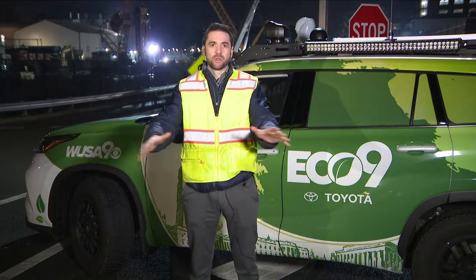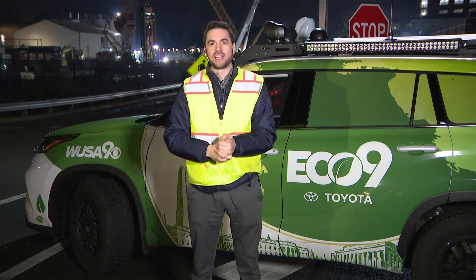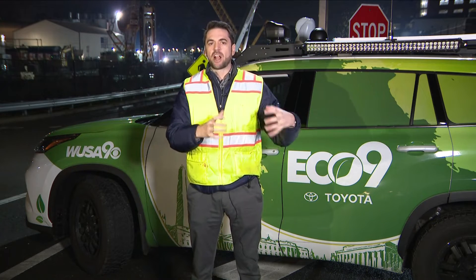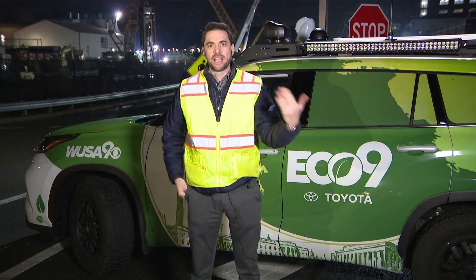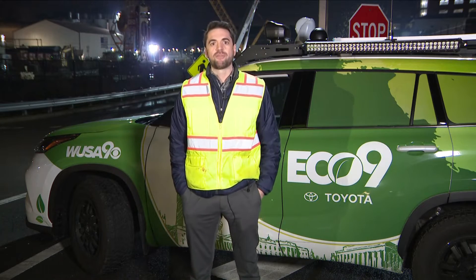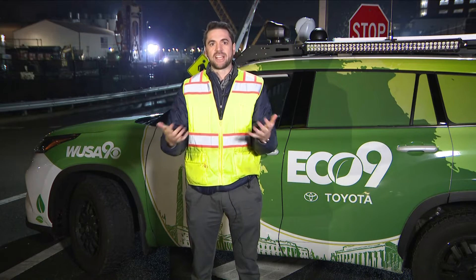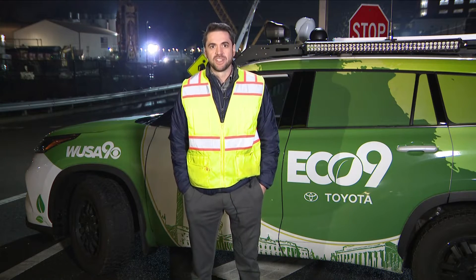Now, if you're wondering why Hazel — tunnel-boring machines are often named after individuals. Lately, it's been one of those things where they've been named after environmental activists. In this case, it's named after Hazel Johnson, a south-side of Chicago environmental activist. This is used to commemorate her as well as to recognize her contributions to the environment.